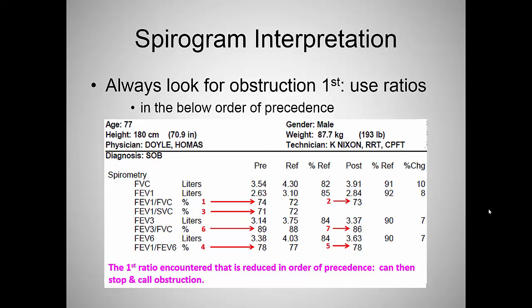When you interpret a spirogram, always look for obstruction first, then restriction. We define obstruction using ratios. The most important is the FEV1/FVC. If that's reduced pre- or post-bronchodilator, we call obstruction. If that's normal, we fall to other values: FEV1/SVC, then FEV1/FEV6, then FEV3/FVC. If the FEV1/FVC is abnormal, you need to go no further. If it's normal, you start falling through the algorithm looking at the other ones.